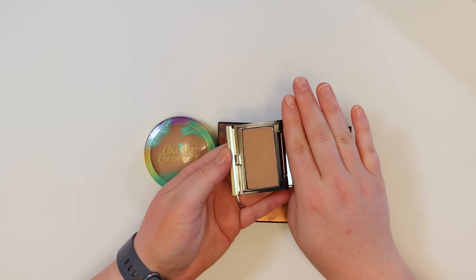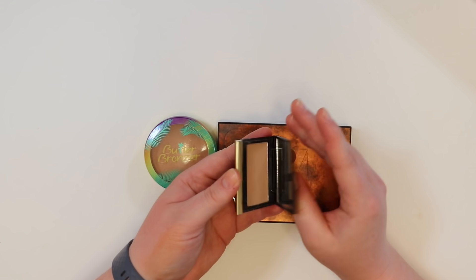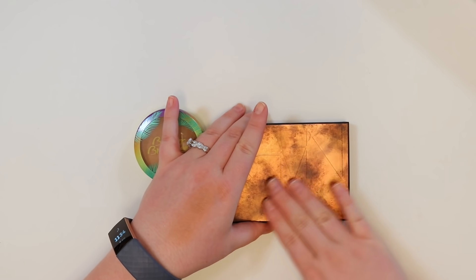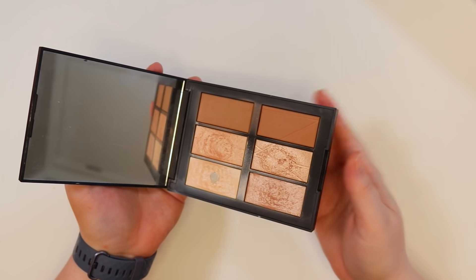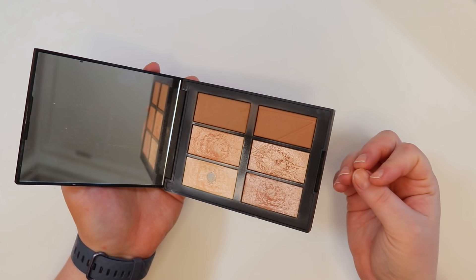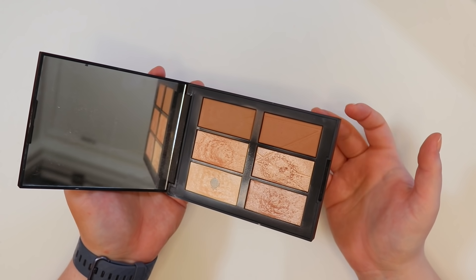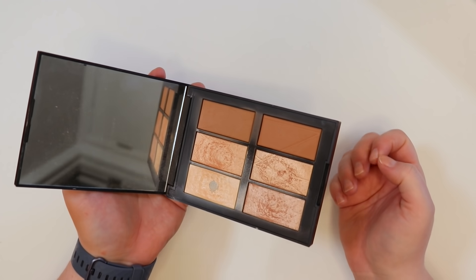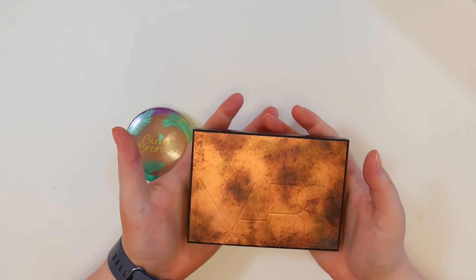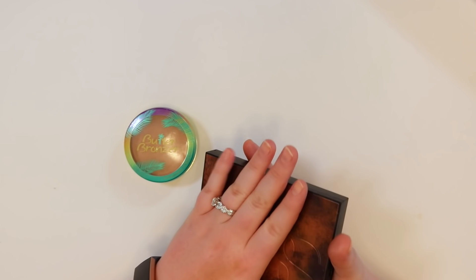The Kevin Aucoin sculpting powder is the only sculpting powder owned — face sculpting doesn't happen often, but having the option is nice and this powder is beautiful. Keeping it. Then there's a NARS palette given by Hannah Louise Poston — it's so stylish, love every highlighter and bronzer in it. Even though it's older, the powders work fine and it feels very on-brand. Keeping it.